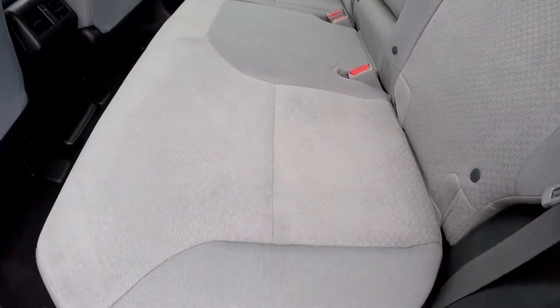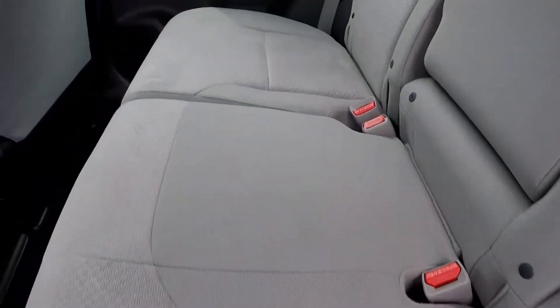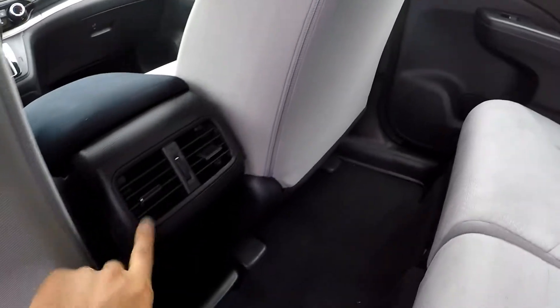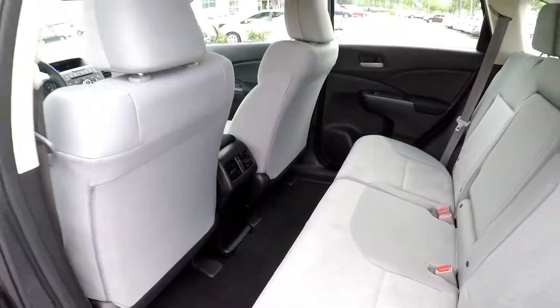Taking a look in the back seat — just going to do a nice slow pan over the seating surface, looking for any tears, rips, or staining. You do get rear air control. All the seating and flooring looks good back here.